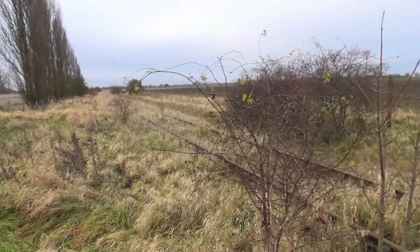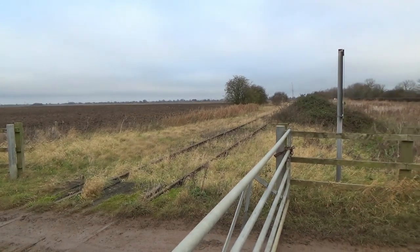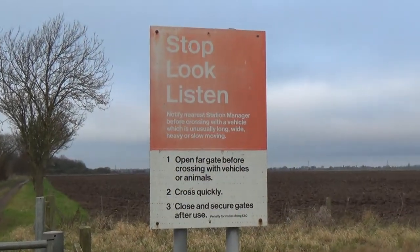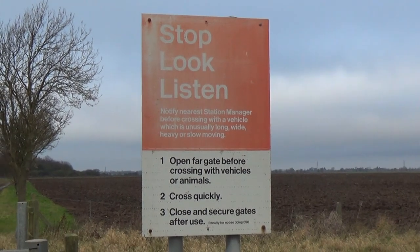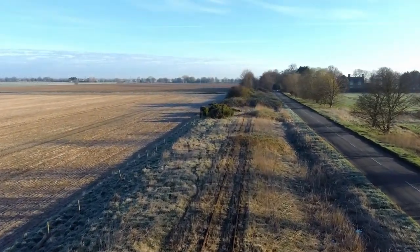And so out into the countryside. It is hard to imagine that trains like this mighty Class 47 once traversed these rails. But should such trains suddenly return, the signs here remain to remind you of your crossing etiquette. From above, road and rail run parallel, with the condition of the line laid bare.